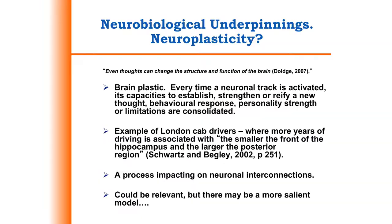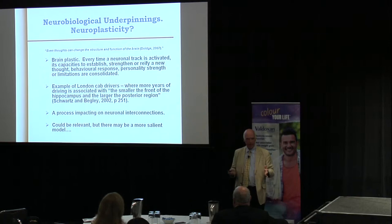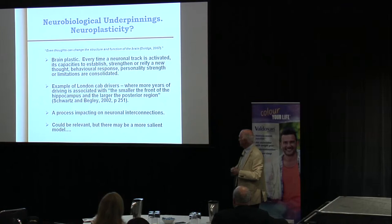The studies show that the longer they drove their cabs, their brains changed — particularly the front of the hippocampus was smaller and the posterior region was larger. This was a nice study because it got around what was cause and antecedent. And so there's something that acts on the neuronal interconnections.